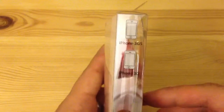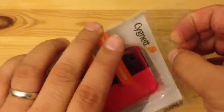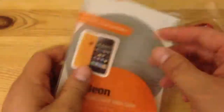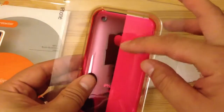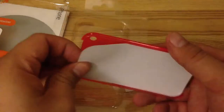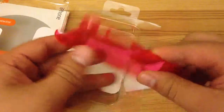It fits the iPhone 3GS or 3G. This is the neon pink. They didn't have too much of a selection at Frye's when I got it. This is what the case looks like — it has an imprint that's part of the printing in the case. It's pretty flexible.